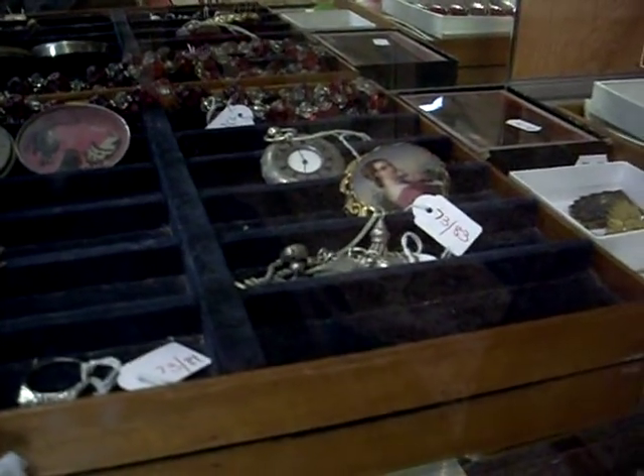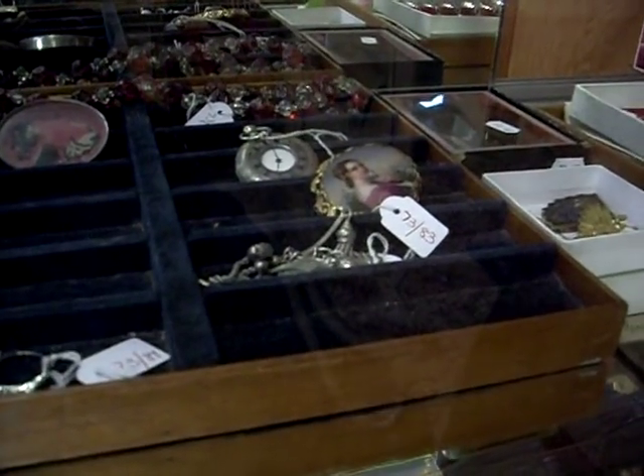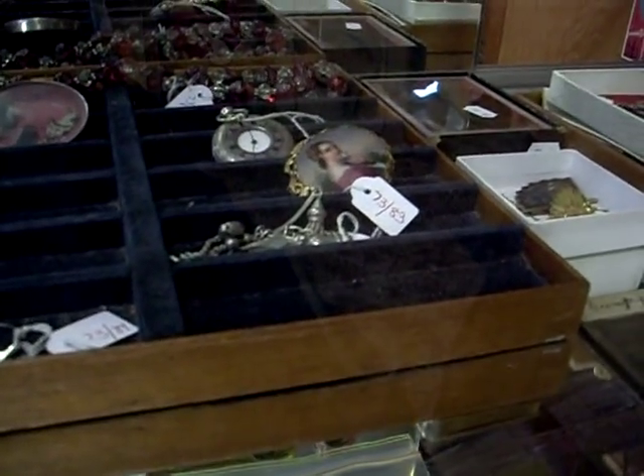What have we got this week? Decorative Arts, Australiana, fine art. Good auction, heaps of good stuff.